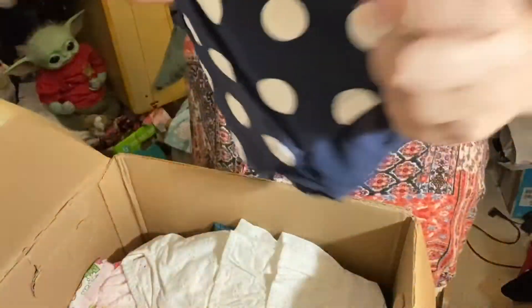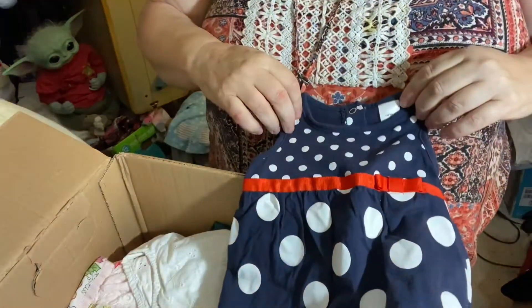Oh, and another one! This is Carter's. Oh, that's beautiful — look at that! That's special.